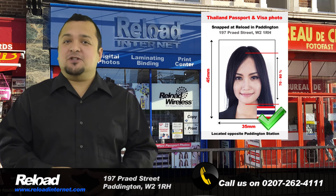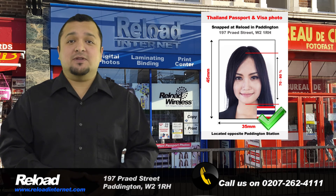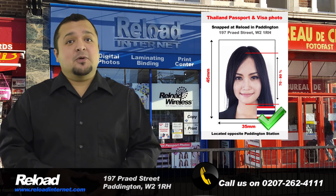Our staff are fully trained and can make any digital corrections needed should there be an issue in the store, so don't take the chance with your visa or passport application being declined by the Thai government due to an error with the photograph.